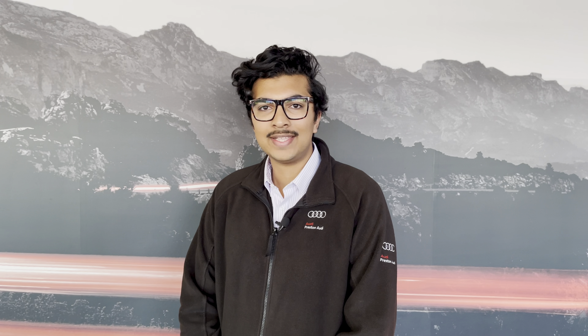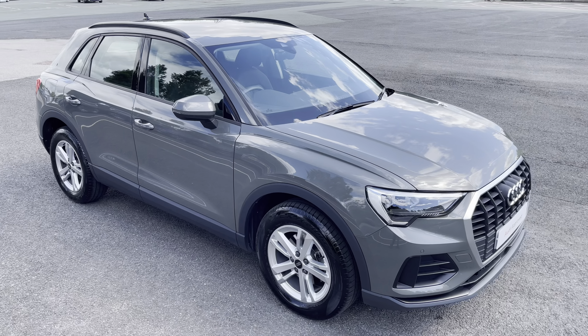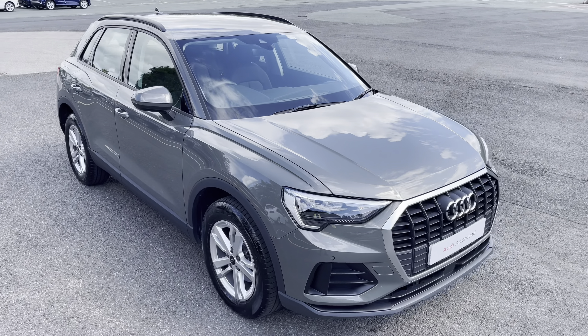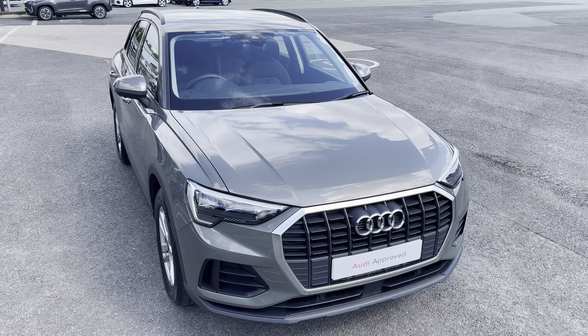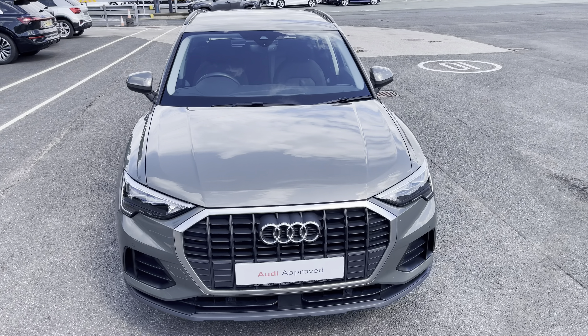Hello, my name is Habib and today I'm going to be taking you around this Audi approved used vehicle. This is the approved used Audi Q3 Technic. This model has a 35 TDI engine and slick S-tronic gearbox, while it's finished in the optional metallic Kronos grey paintwork.